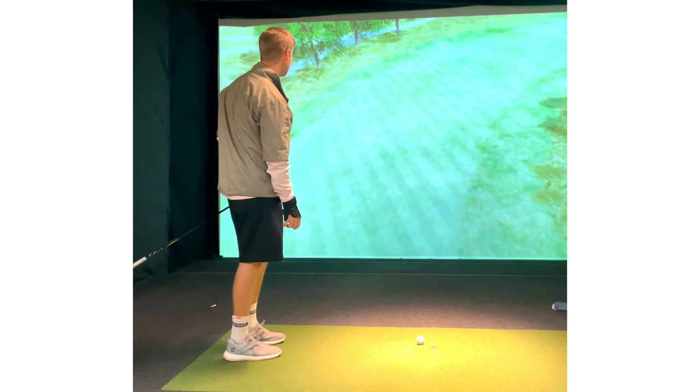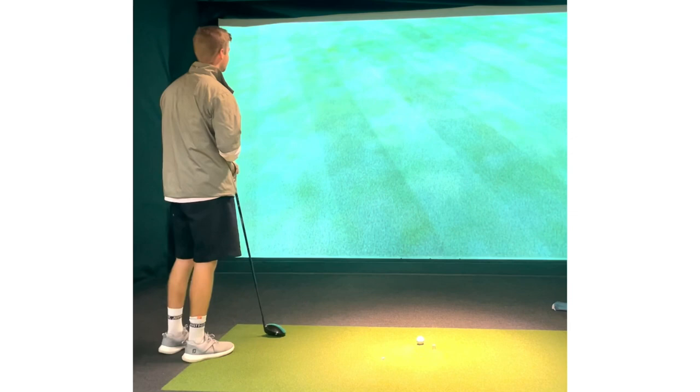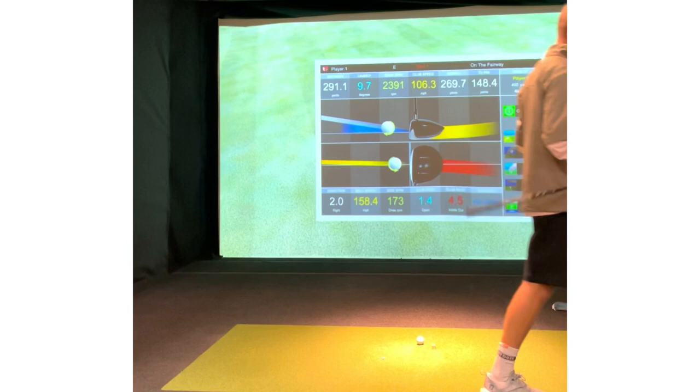Looks pretty good. Up the right side, just clipped that corner. See how far that thing went — 291. I'll take that.